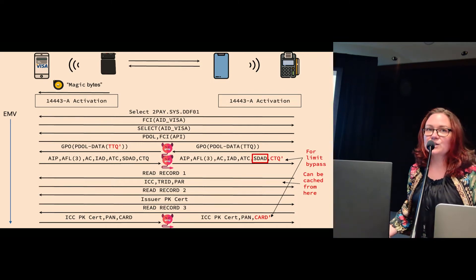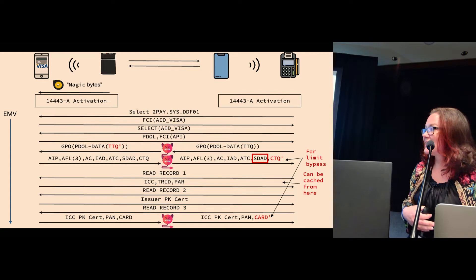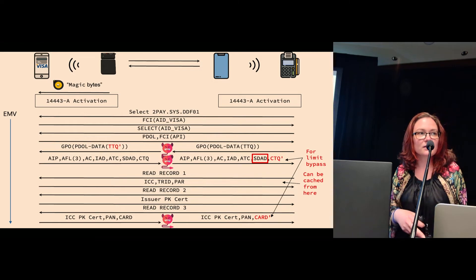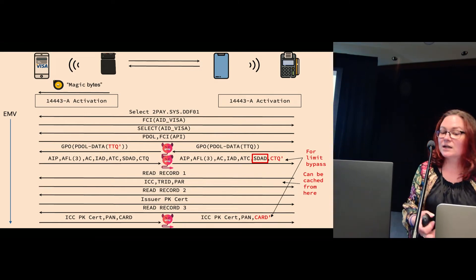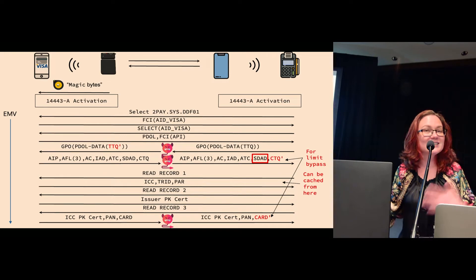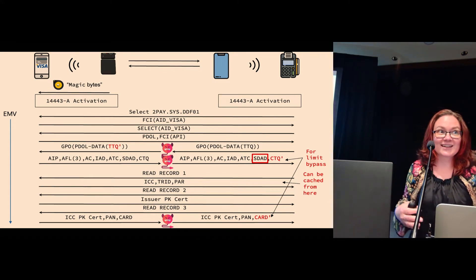Interestingly, the signed dynamic application data — the SDAD — includes the card authentication related data, whose value we've just modified. So if the EMV reader were to check it, it would be able to detect the over-the-limit attack. But because the EMV reader is performing an online transaction, it doesn't actually need the SDAD, and even though it receives it, it doesn't bother checking it.